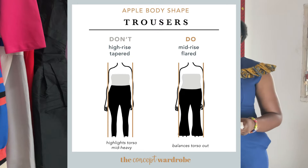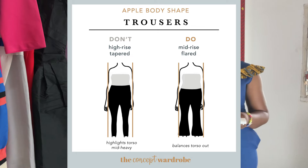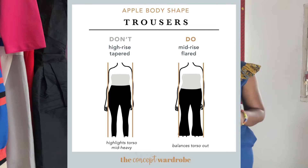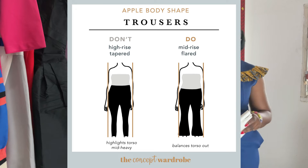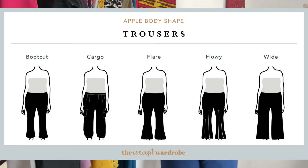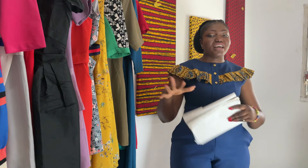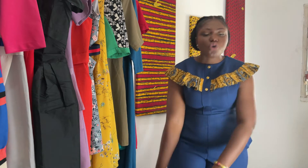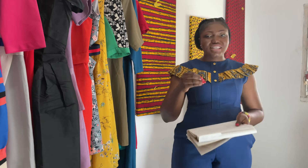For bottoms, mid-rise flare works well. You can do all those things, but high-rise on your skinny legs — don't do it, it's not good for your body type. For trousers you can do bootcut, cargo, flare, flowy, and wide-leg styles. Your trousers should always have a nice shape and flow all the way down.